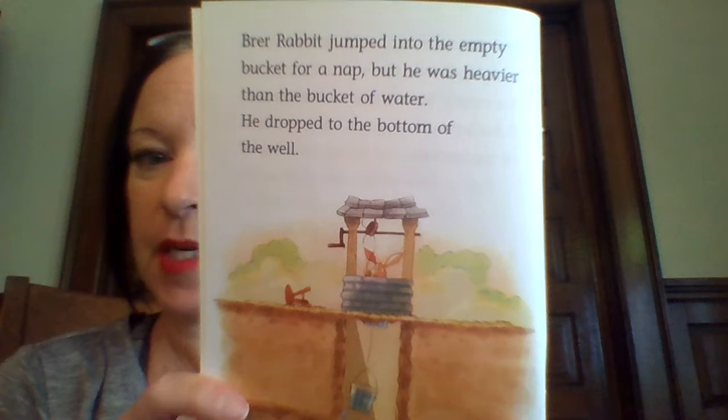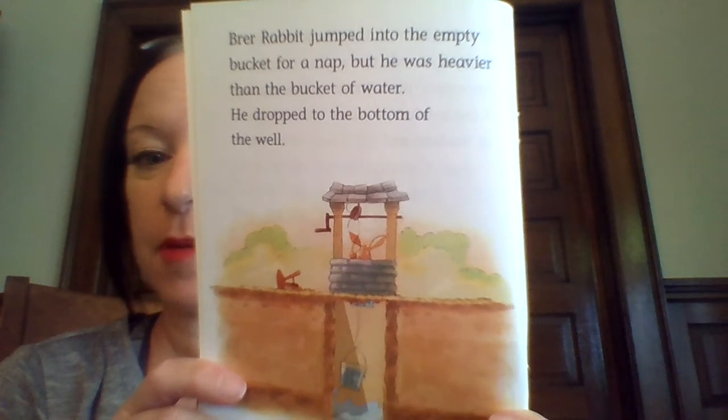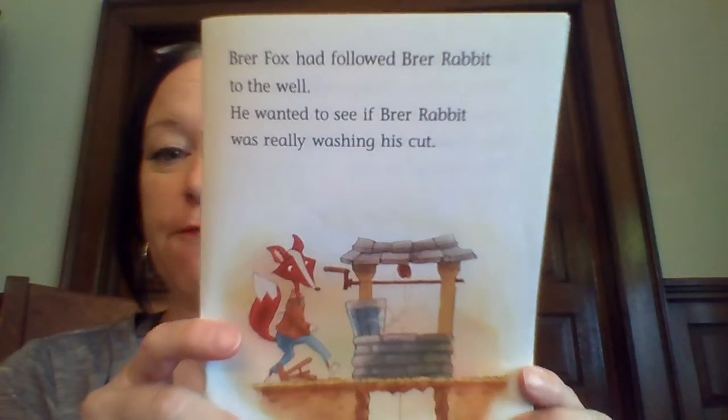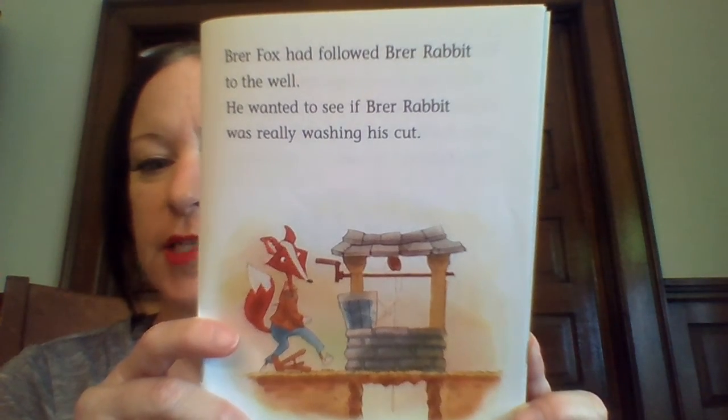Brer Rabbit jumped into the empty bucket for a nap, but he was heavier than the bucket of water. He dropped to the bottom of the well. Brer Fox had followed Brer Rabbit to the well. He wanted to see if Brer Rabbit was really washing his cut.